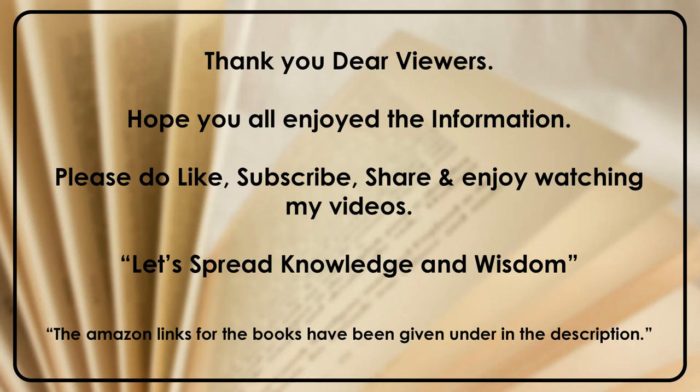Thank you dear viewers. Hope you all enjoyed the information. Please do like, subscribe, share and enjoy watching my videos. Let's spread knowledge and wisdom. The Amazon links for the books have been given in the description. Thank you all.